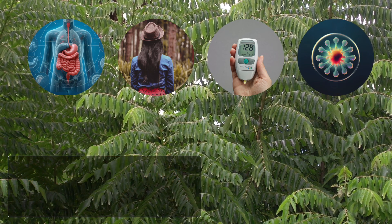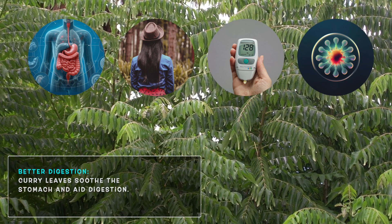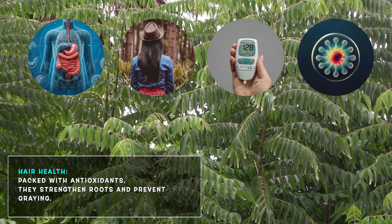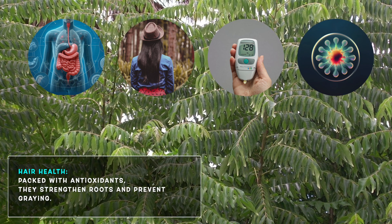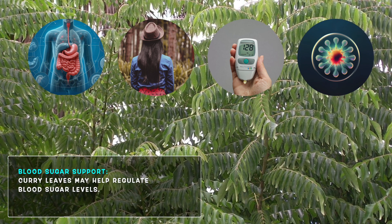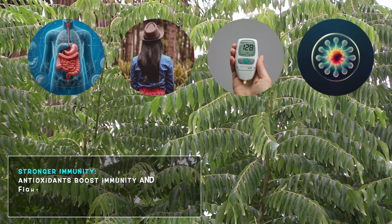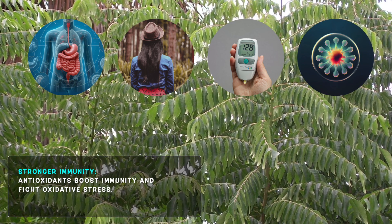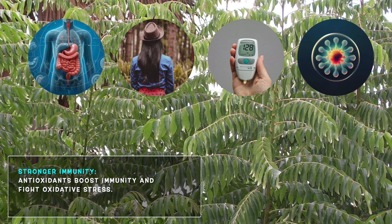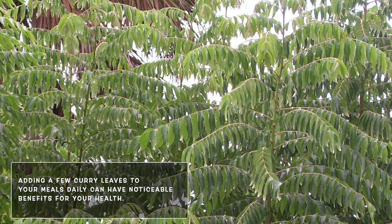Here are some key benefits. Improved digestion — curry leaves are known to aid digestion and soothe an upset stomach. Hair health — rich in antioxidants, curry leaves help strengthen hair roots and prevent premature graying. Blood sugar regulation — studies suggest that curry leaves can help regulate blood sugar levels, making them beneficial for people with diabetes. Boosted immunity — the high concentration of antioxidants fights oxidative stress and helps boost immunity. Adding a few curry leaves to your meal daily can have noticeable benefits for your health.